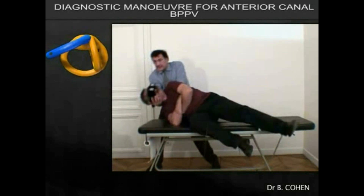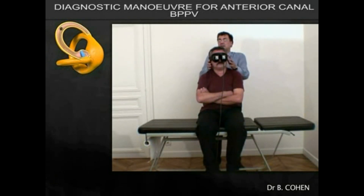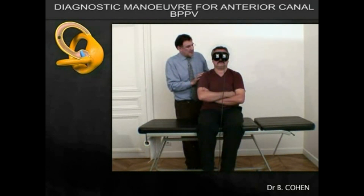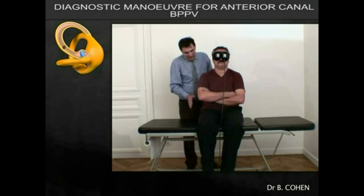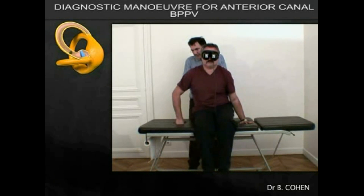At this point we bring the patient back up again. In this particular instance we suspect a right anterior canal BPPV, as evidenced by the model to the side. However, this isn't entirely clear, and we are still at a learning stage with understanding this canal.